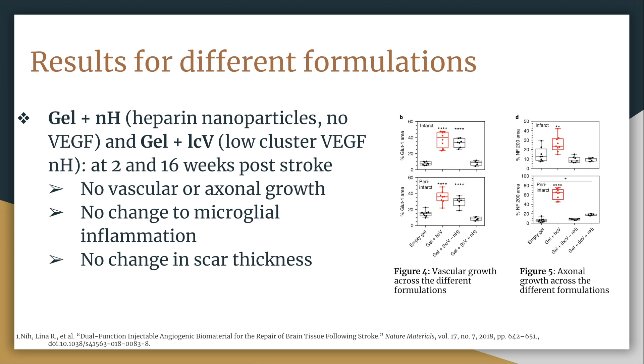On this slide I will go over two formulations: heparin nanoparticles with no VEGF, and low cluster VEGF with heparin nanoparticles, analyzed at the 2 and 16 weeks mark post-stroke. These had the following results: no vascular or axonal growth, no changes to microglial inflammation, and no changes in scar thickness. As seen in figure 4, GLU-1 was used to measure vascular density in both infarct and peri-infarct areas, showing no statistically significant changes. In figure 5, NF200 measured axonal area over time with no significant changes. We can conclude that VEGF and naked particles alone do not promote healing, but require the influence of heparin particles.